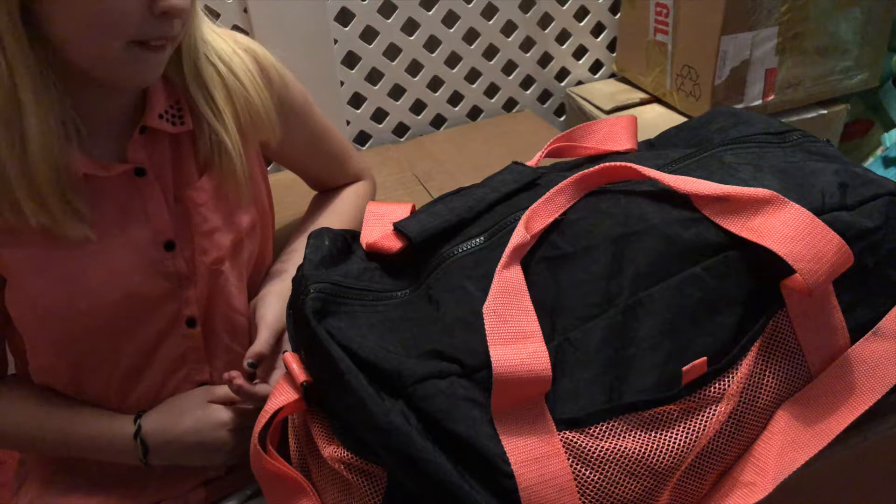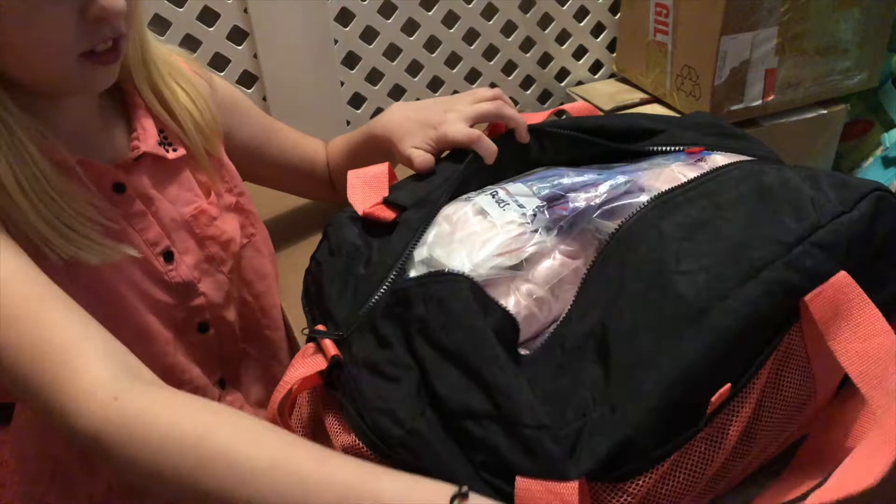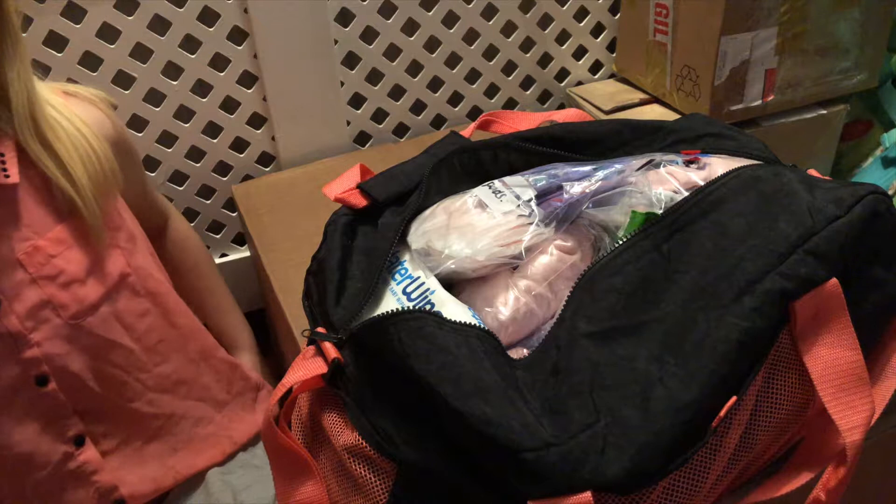This is part of my hospital bag for when I go into hospital and have my little one. A few people have asked me what I pack in my hospital bag, and to be honest I'm at a bit of a loss now.